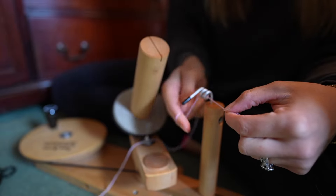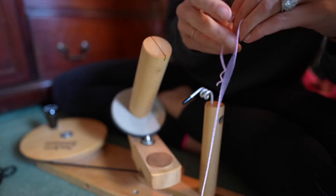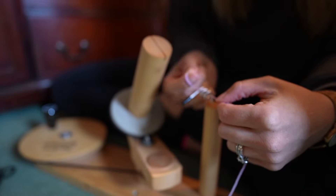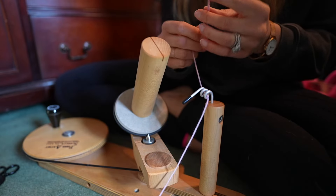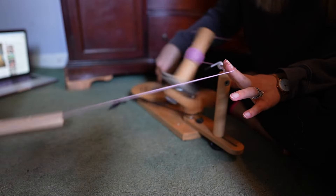I left this in here because you can see that I totally loaded the yarn onto my winder the wrong way. I haven't used a ball winder in a few months with being on the road, so my brain just did not get it right the first go.